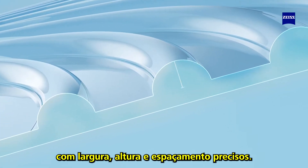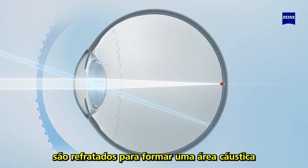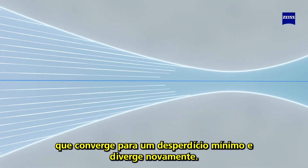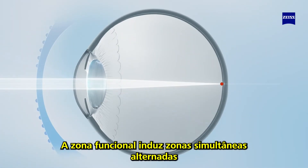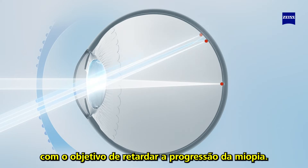The annular cylinders have a precise width, height, and spacing. Light bundles passing through the care elements of the Sizu MiyoCare lens are refracted to form a caustic area with an extended focus range that converges to a minimal waist and diverges again. The functional zone induces alternating simultaneous blur and myopic correction zones on the peripheral retina, with the aim to slow down the progression of myopia.